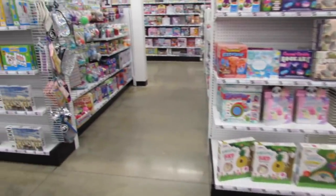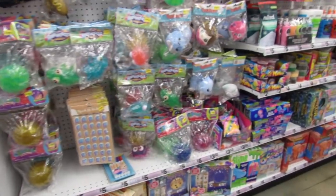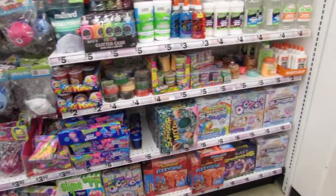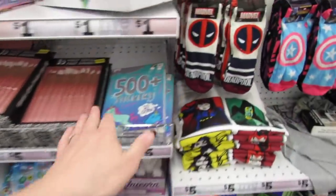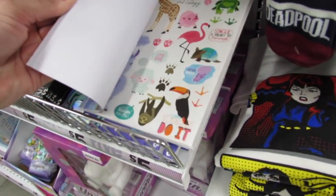Let's go down the slime aisle and the squishy aisle and see if there's anything new. I love this little sticker book - I have this one at home and they brought it back. I really really love it.